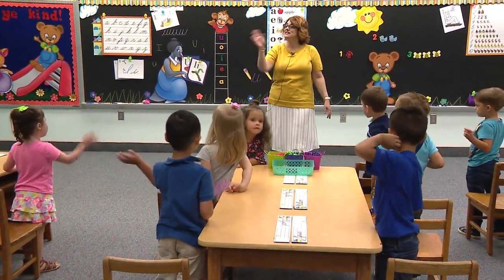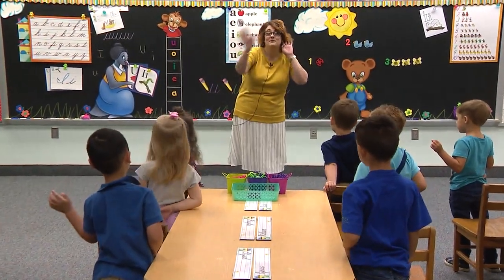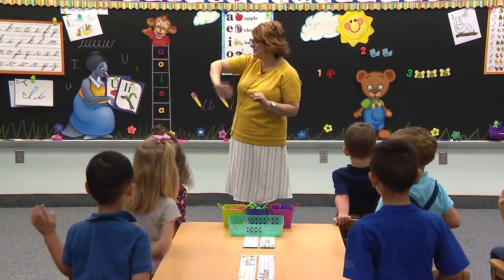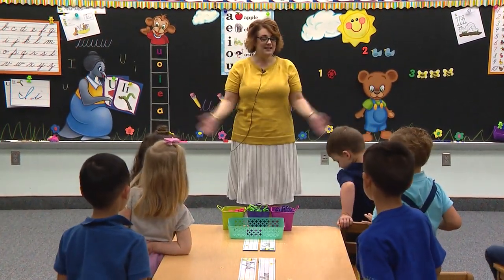Good morning, Mrs. Stewart. Good morning, Mrs. Stewart. I'm so glad you came to school. Good morning, Mrs. Stewart. Good morning. Sit down.